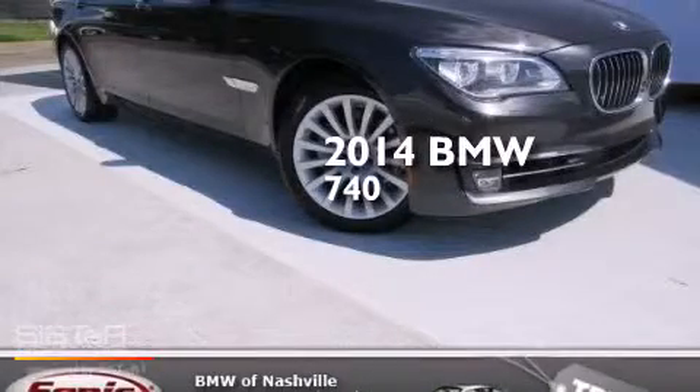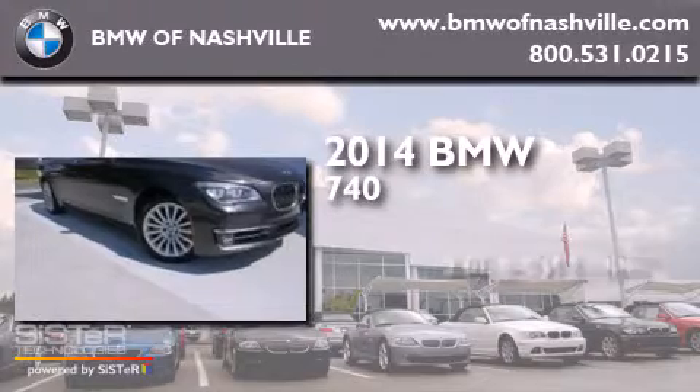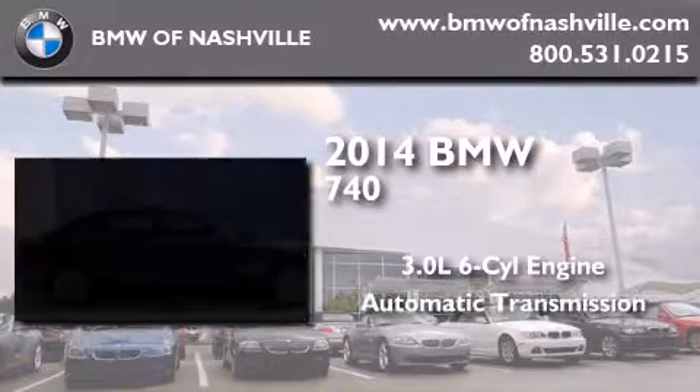This is a brand new 2014 BMW 740. It has a 3.0 liter 6-cylinder engine and an automatic transmission.